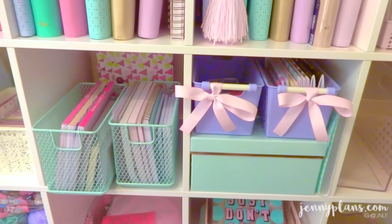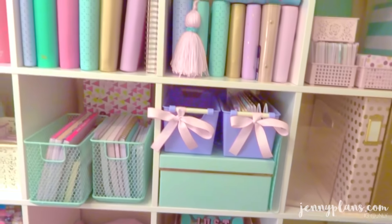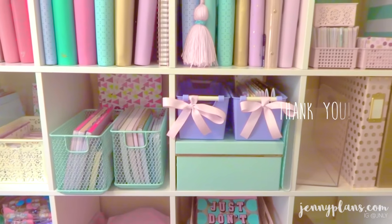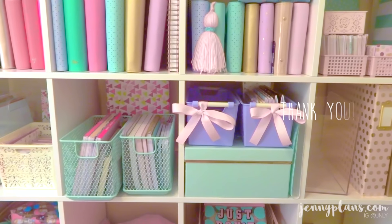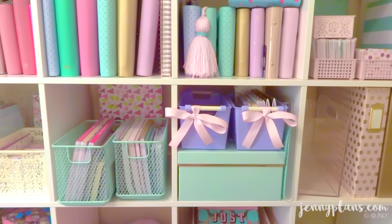I actually have a video in line for my Erin Condren planner, which I've been setting up, my Etsy shop, and my washi tape house. You can see all that on my Instagram, so follow me there. And definitely check out my website for more pictures from today's video. Till next time — bye!